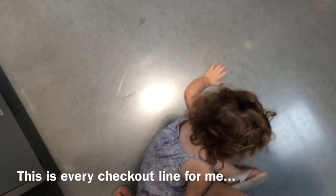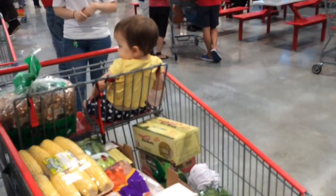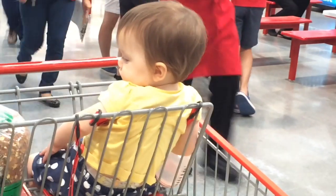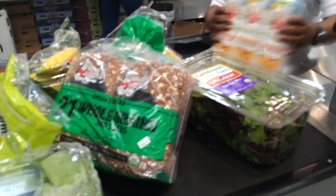Yep, this is how it is shopping with three kids. She will not leave my leg alone, my other kid feels like she is abandoned. There's got to be a PSA on this.